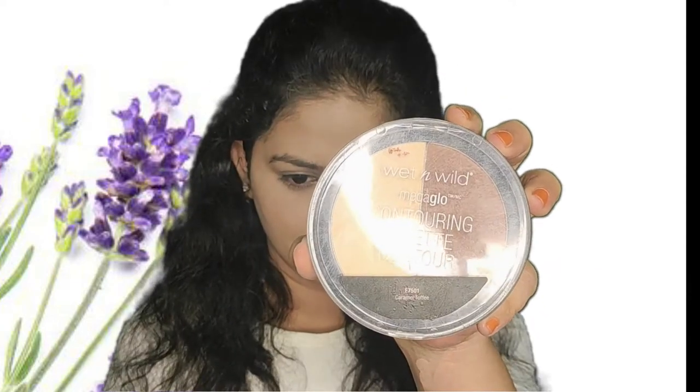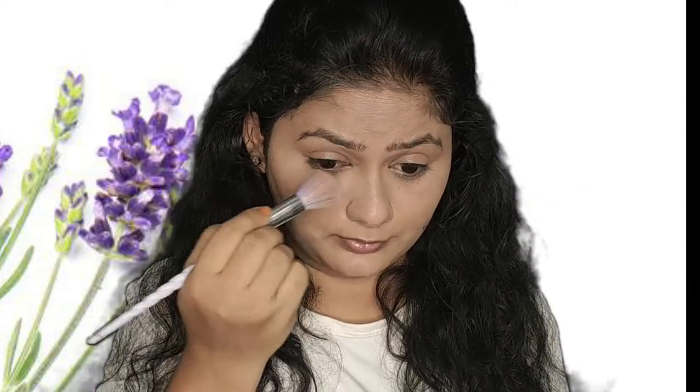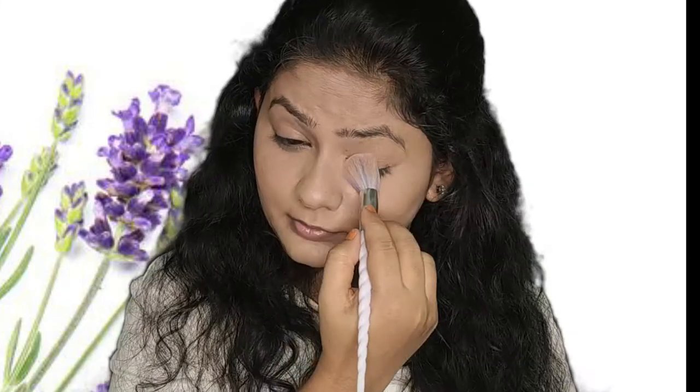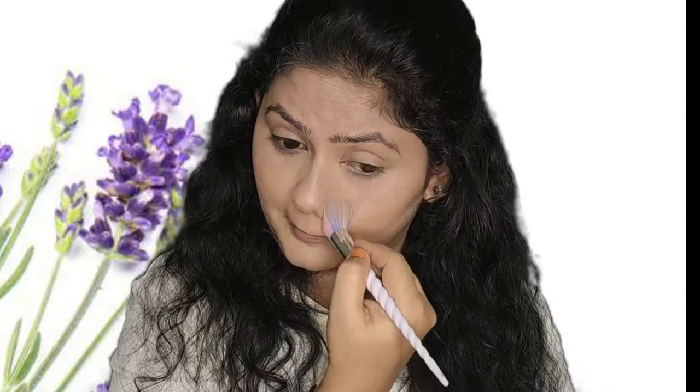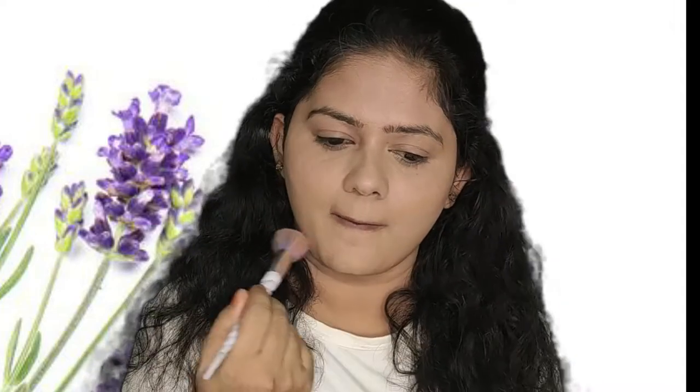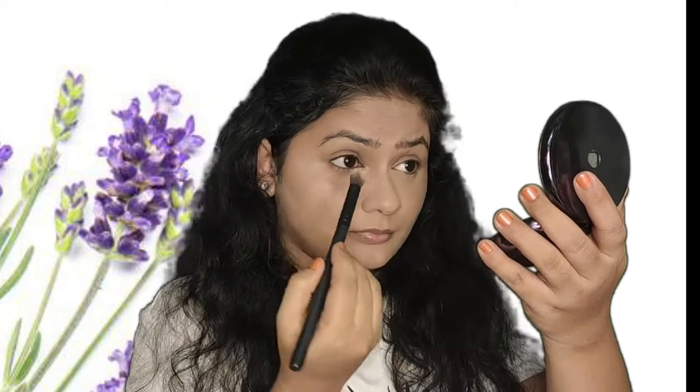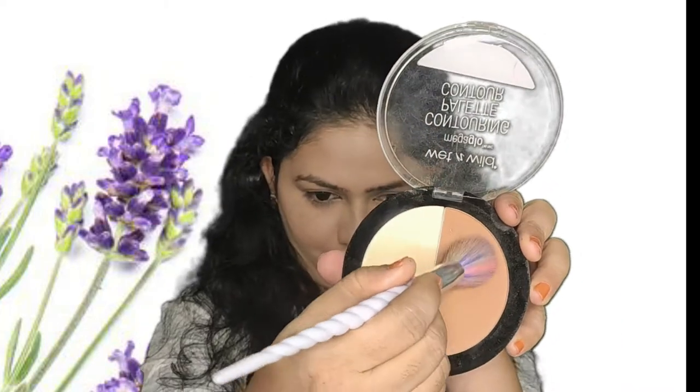I need a dewy finished makeup for this look, so I'm not going to use any compact powder to set this. I'm using the Wet n Wild contour palette, which has a lighter and a darker shade. I'll use that one palette to both contour my face and set the foundation using the highlighting powder available in it. This won't give extra coverage or make the foundation cakey, but it will make the foundation set in place. I'm using the brown shade to contour the sides of my face, forehead, and jawlines.